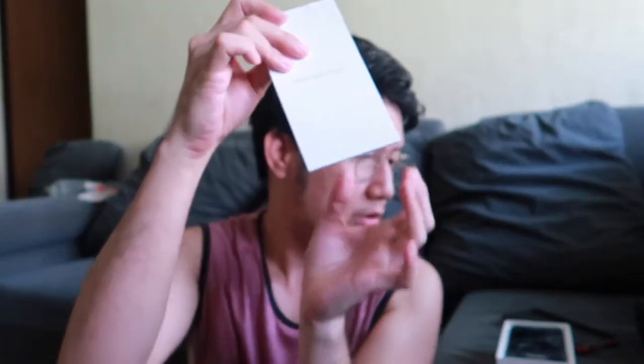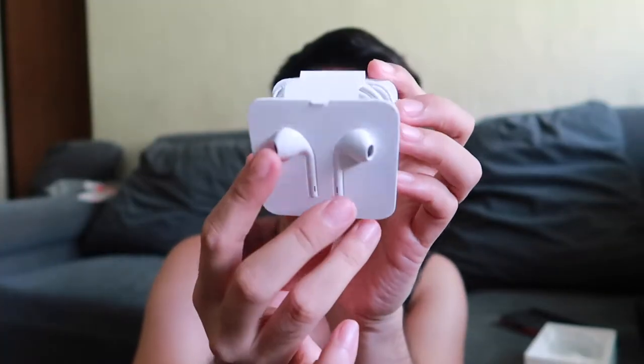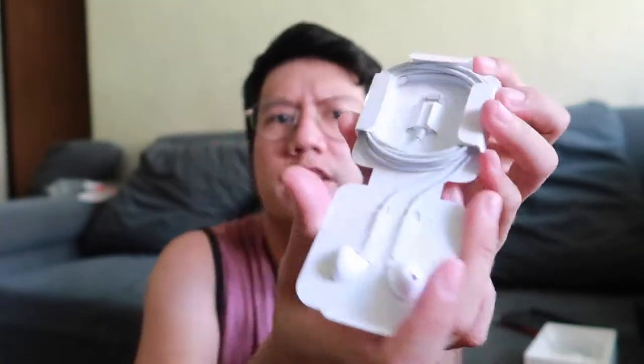Ganito lang siya. So binuksan ko na ito, pinasetup ko na sa iSwitch store sa ATC, pero para sa inyong mananood papakita ko lang kung paano yung laman niya. Meron itong manual, sticker, and this is the iPhone. Tapos standard niya is yung may headset — hindi pa siya wireless ganyan pa.